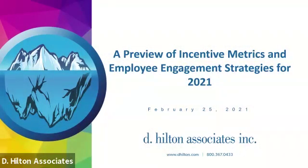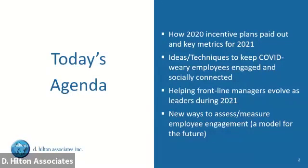Welcome to month 14 of 2020, as I like to call it. Today we're going to look at two themes. One is: we just finished a round of incentive plans — what are the metrics and how are we going to keep score in 2021? I want to get that on the table because it's not too late to modify things. The second is: how do we advance this concept of engagement as we get to a new normal?